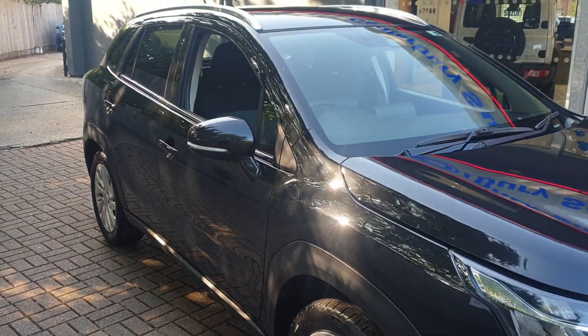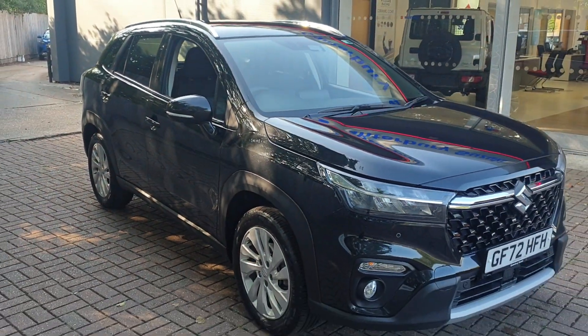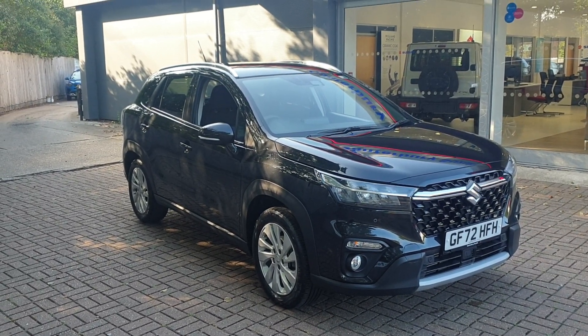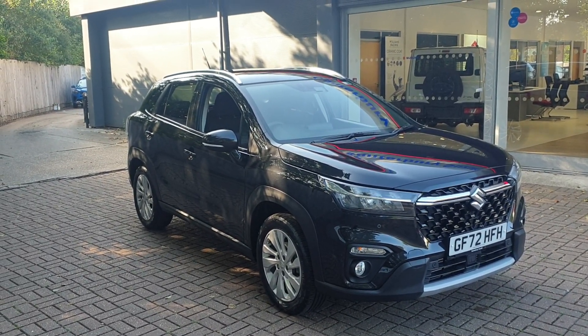If you would like to book a test drive in this vehicle or any other vehicle we have here at Canterbury Suzuki, please contact us on 01227 931 888 and one of our sales team will be looking forward to helping you.